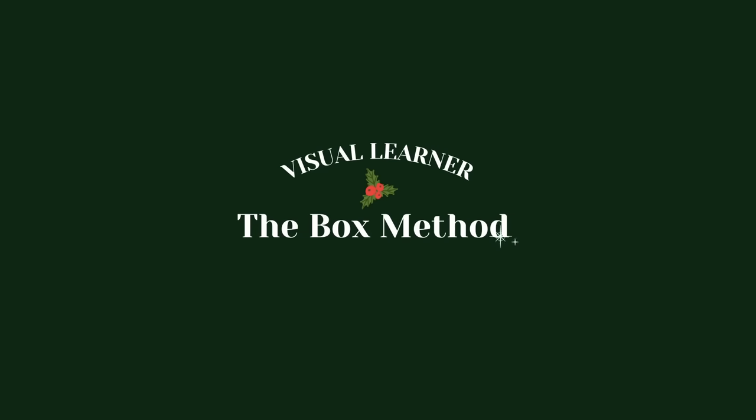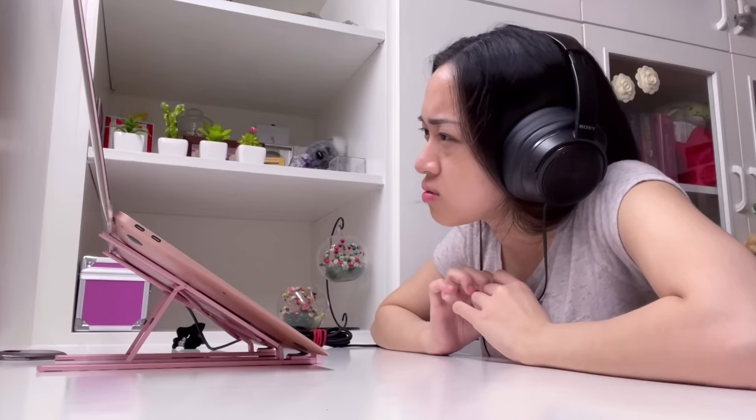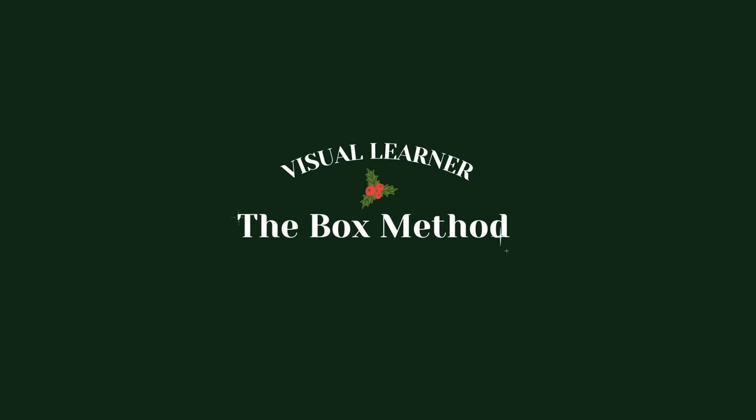First, do the box method during classes or lectures. I absolutely hate one thing about in-person classes — it's the fact that the lecturer spits out information like a machine gun. I literally don't understand anything after coming out of the class. If that's you, then you need to do the box method.